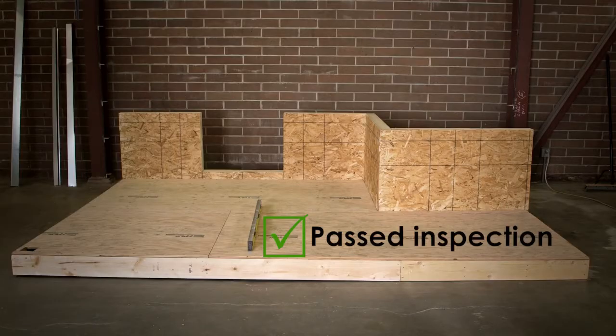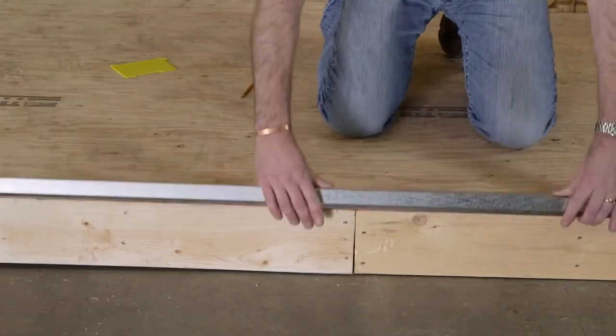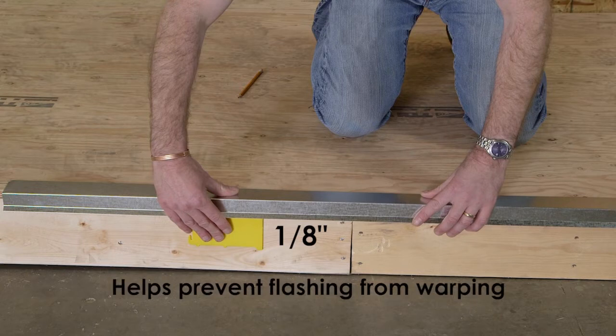Once the condition of the substrate has passed inspection by the contractor, the deck must be fitted with galvanized flashings. This assists in properly shedding water from the deck surface. Starting at the deck perimeter, fit the non-return galvanized flashing on the deck edge and place a spacer of 1/8 of an inch under the flashing to deck. This gives the flashing room for expansion and contraction and helps prevent warping.